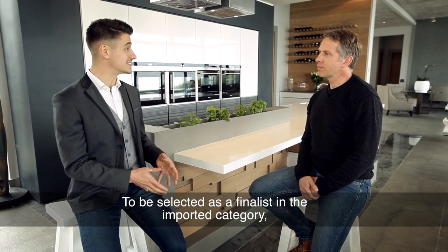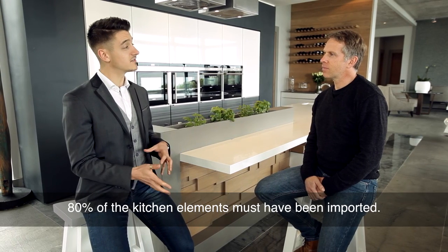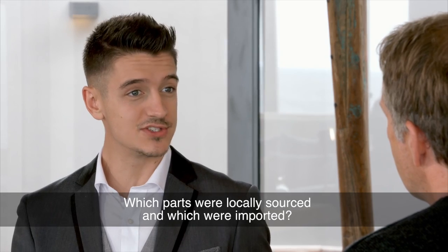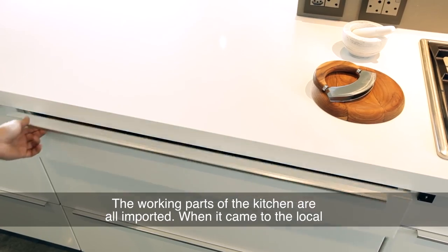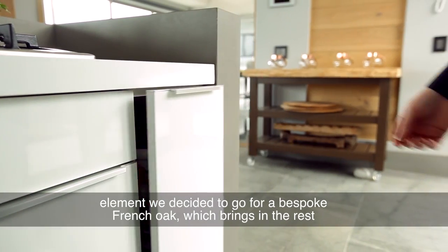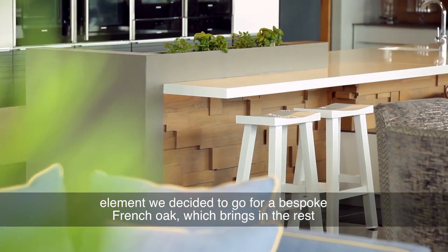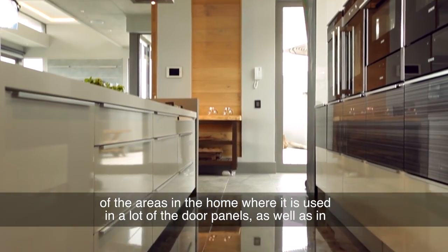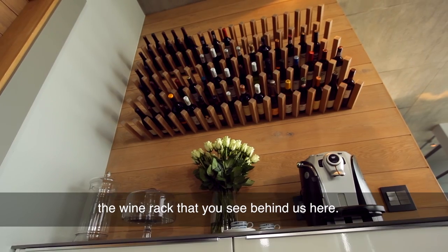To be selected as a finalist in the imported category, 80% of the kitchen elements must have been imported. Which parts here were locally sourced and which were imported? The working parts of the kitchen are all imported. When it came to the local element, we decided to go for a bespoke French oak, which brings in the rest of the areas in the home where it is used in a lot of the door panels, as well as in the wine rack that you see behind us.